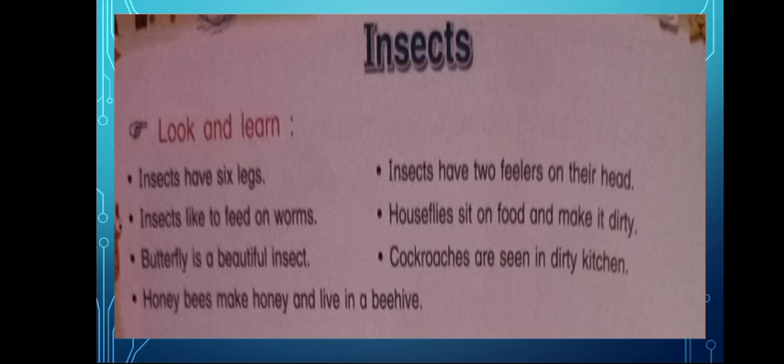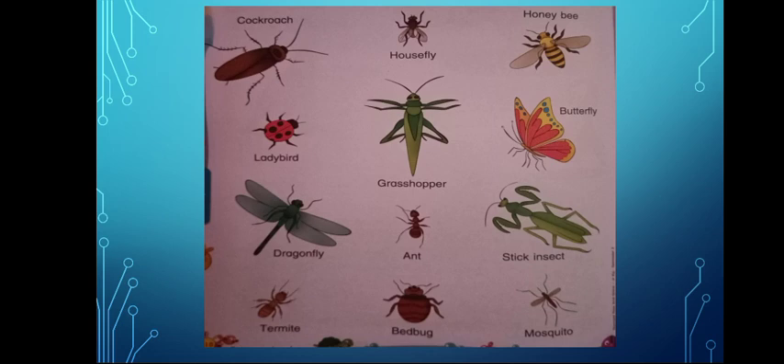Let's see which insects we have to learn. The first one is C-O-C-K-R-O-A-C-H — Cockroach. It has six legs and two fillers. Next one is H-O-U-S-E-F-L-Y — Housefly. Housefly means Mashi Makki.